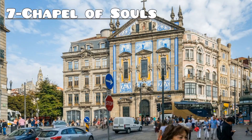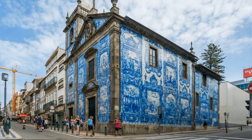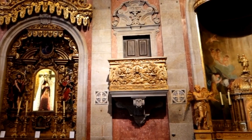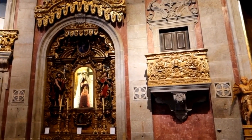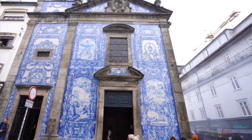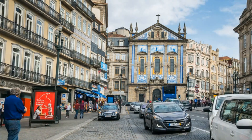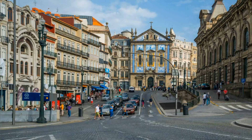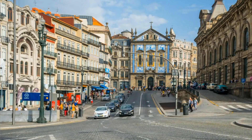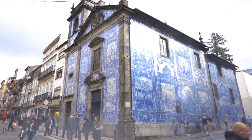Number 7: Chapel of Souls. Experience the haunting beauty of Porto's Chapel of Souls, Capela das Almas, renowned for its stunning azulejo tile facade depicting scenes from the lives of saints and biblical stories. Located in the heart of the city's historic center, this 18th-century chapel captivates visitors with its intricate blue and white tiles that cover the entire exterior. Step inside to admire the peaceful interior and discover the rich history and spiritual significance of this enchanting landmark.